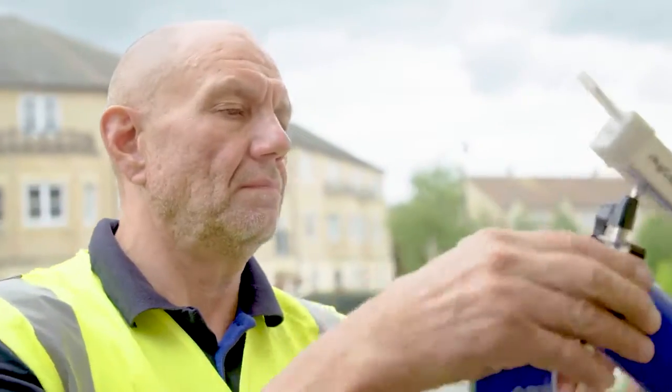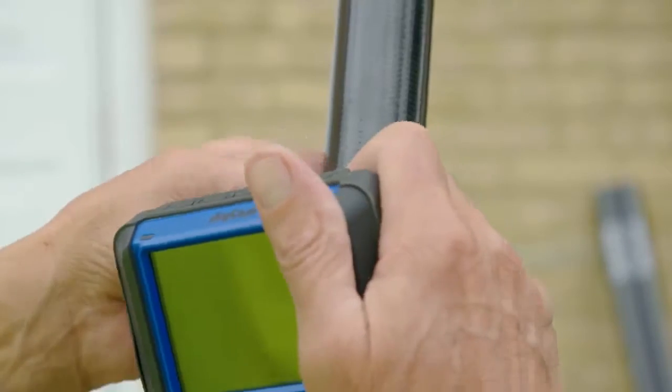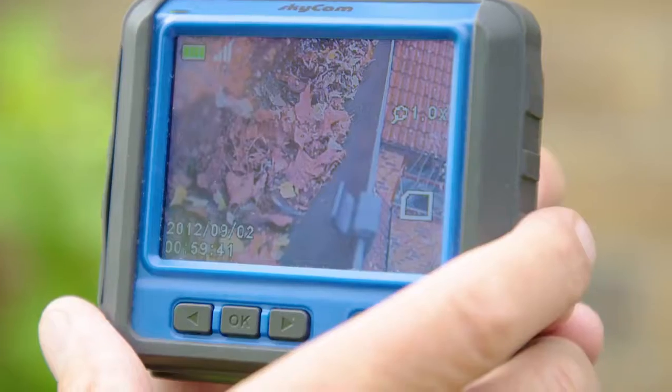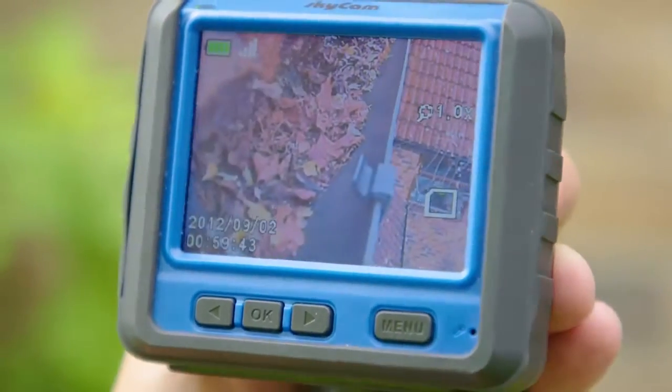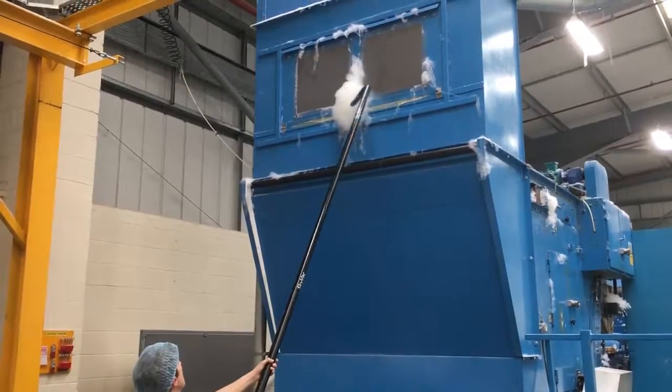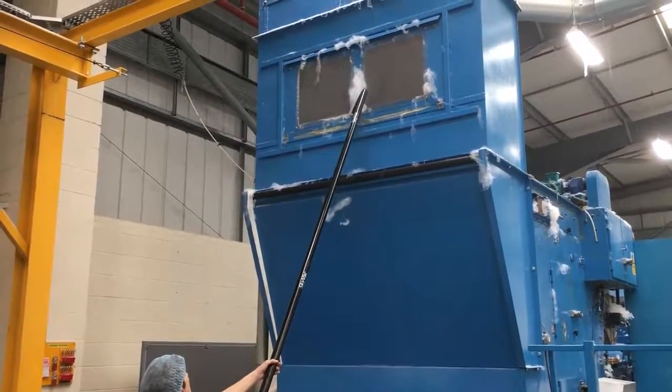For extra security and job confidence, have eyes in the sky with SkyCam's recordable camera. Clear footage shows accomplished results firsthand, allowing for pinpoint accuracy for use outdoors and other harsh environments.